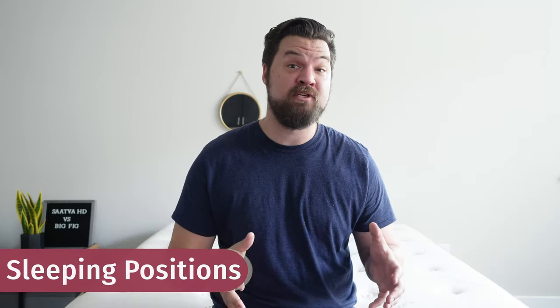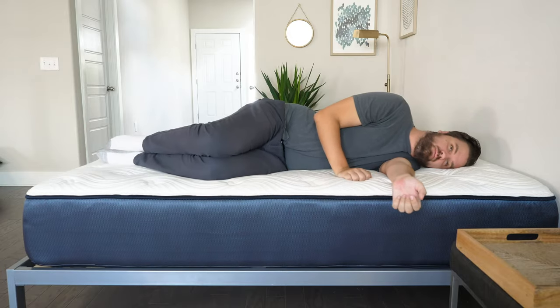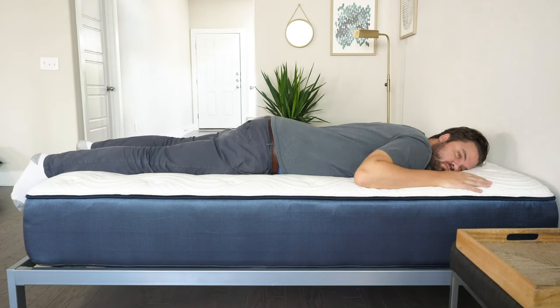Let's talk about how I feel in different sleeping positions on both mattresses. Starting on the Big Fig: on my back, the mattress is a little too firm for me — my hips don't really sink in and I'm being pushed out of the mattress. If you're larger than me, your hips might sink in further and it could be a better fit for back sleeping. Moving to my side, I'm feeling serious pressure on my shoulders and hips. However, on my stomach, great overall support — my hips don't sink in whatsoever and I feel supported very well.